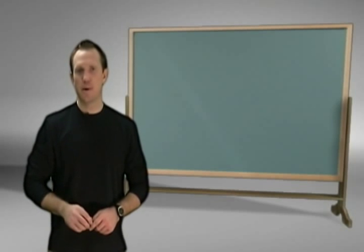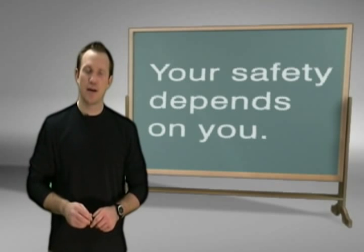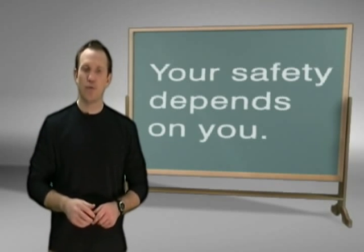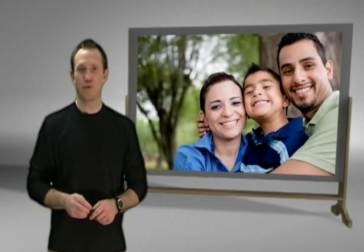The detail to remember is this: your safety at the dairy depends on you and your decisions. It's absolutely critical that you concentrate and pay attention to what you're doing. Avoid distractions and think before you do something that could change your life forever. Your family and your future depend on it.